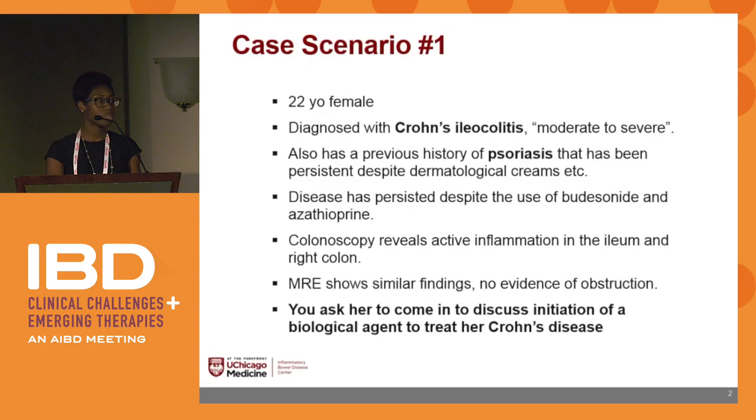Case scenario number one: a 22-year-old female diagnosed with Crohn's ileocolitis, characterized as moderate to severe. She also has a prior history of psoriasis that's been persistent despite topical therapies. Her Crohn's disease has persisted despite budesonide and azathioprine. Colonoscopy revealed active inflammation in the ileum and right colon; MRI showed similar findings with no evidence of obstruction. She's been asked to come in to discuss initiation of a biological agent to treat her Crohn's disease.